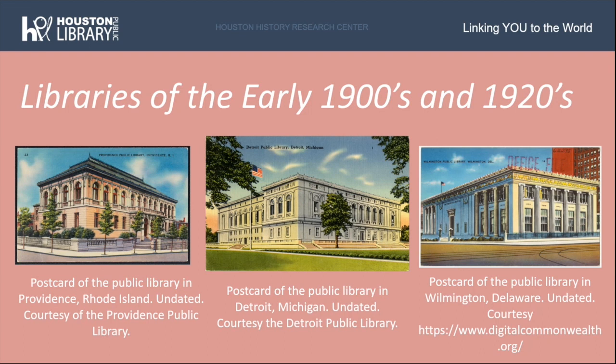Pictured here are some of the libraries that Julia Idison might have toured, including the library in Providence, Rhode Island, constructed in 1904, and the library in Detroit, Michigan, constructed in 1921.